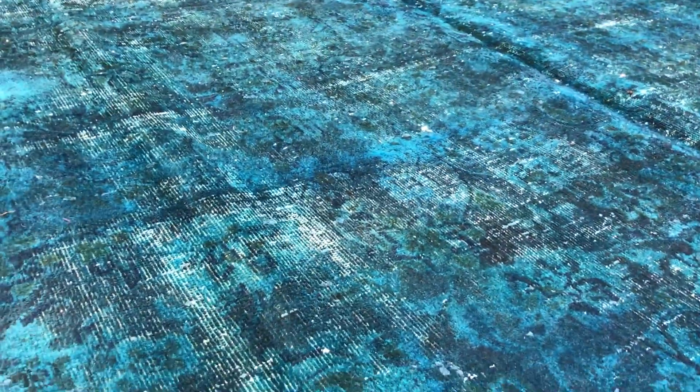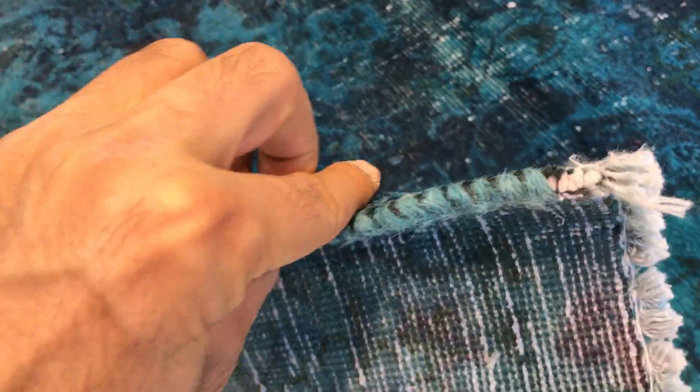Inside you can see very clearly it has a mixture of blue and turquoise green. On the back you can see the very high quality Persian handmade knots. These carpets are not thick, so they're very easy to clean and maintain.